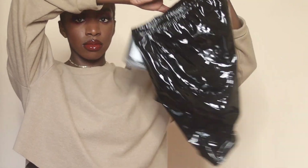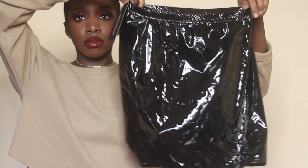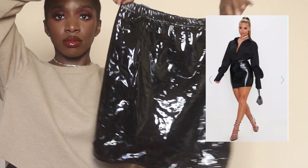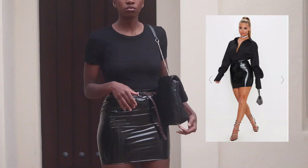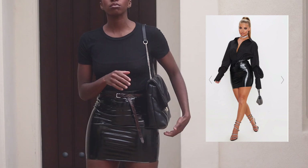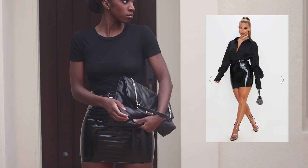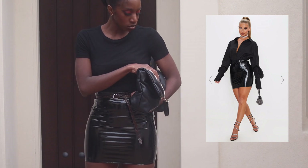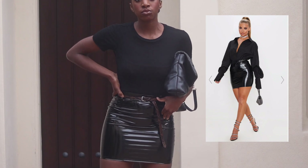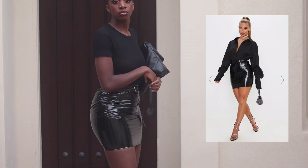We have another skirt — not much to say about this one. It's another vinyl skirt, stretchy and pretty short. This is actually a size six and it's still really short and tight, so I probably wouldn't have been able to fit the four. There's not really much to say — it's kind of what you see is what you get.